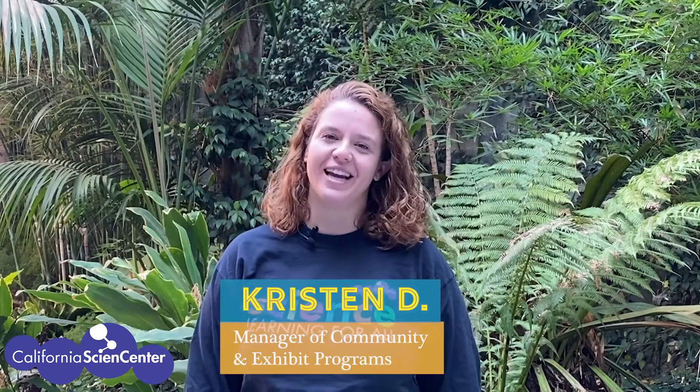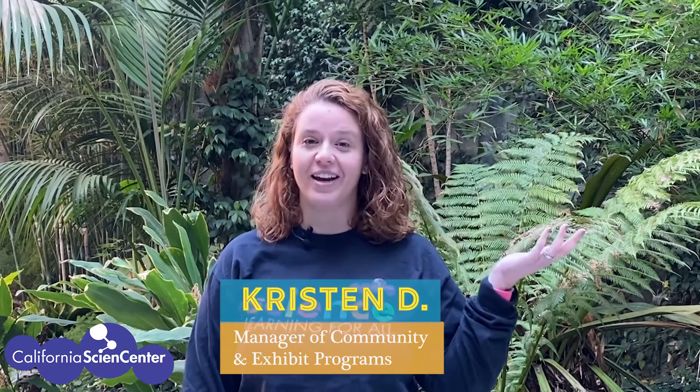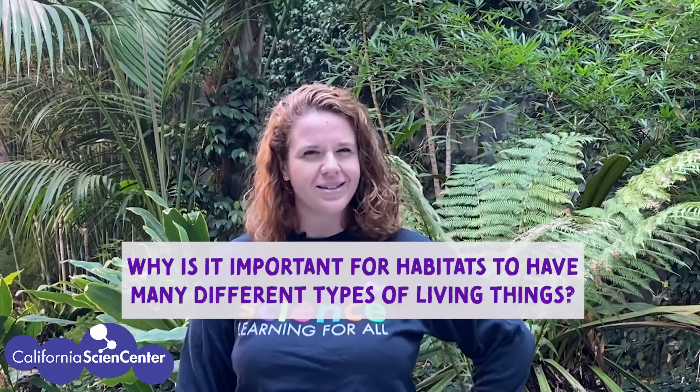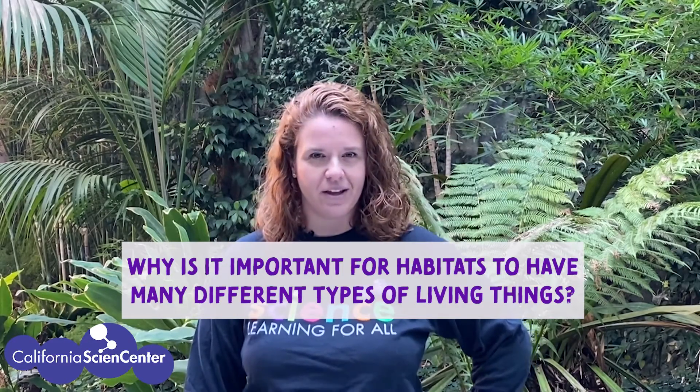Hi scientists! I'm Kristin from the California Science Center. When I'm here, I work in the Education Department, making sure we've got fun activities for you and your families when you visit us or visit us online. I'm here today because I heard you have a question: why is it important for habitats to have many different types of living things? That's a really great question. I'm wondering if the Science Center and things around me might help answer it.